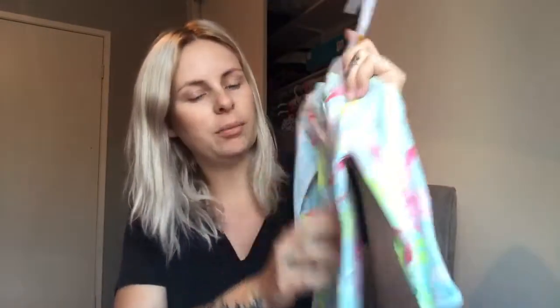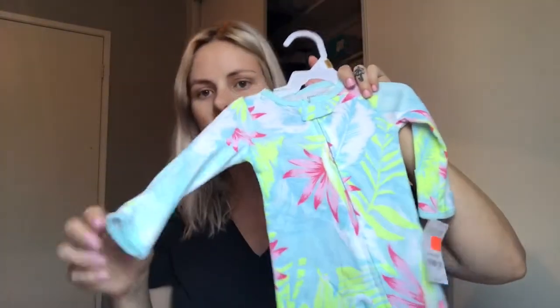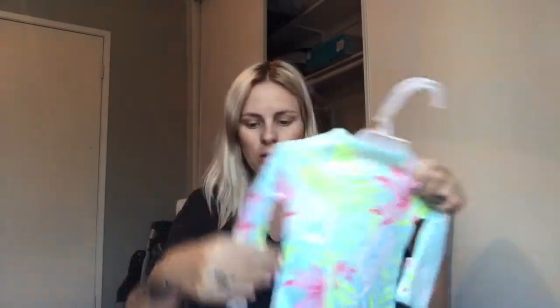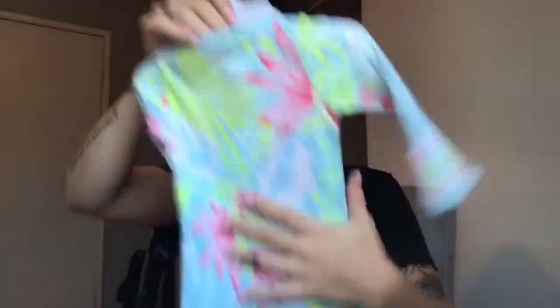Then I needed some pajamas because I didn't have any. I found this and I think it's super cute — it's just a little zip-up, footless PJ thing, and it has arms that flip over. I think this is so freaking cute. It was originally $16, then on sale for $6.99, so I think it was like $5.99 after the additional discount. Still a really good deal, and it's super cute.